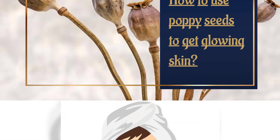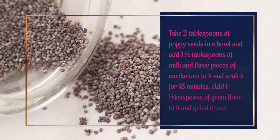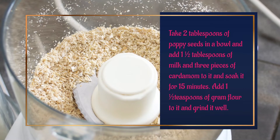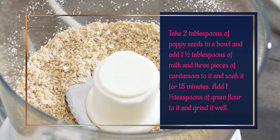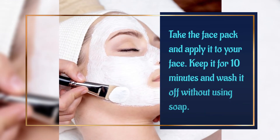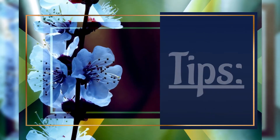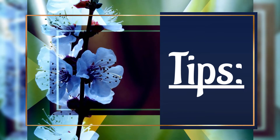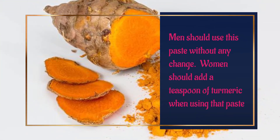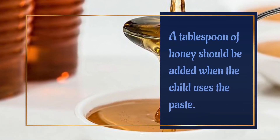How to use poppy seeds to get glowing skin? Poppy seeds face pack: Take 2 tablespoons of poppy seeds in a bowl and add 1½ tablespoons of milk and 3 pieces of cardamom to it and soak for 15 minutes. Add ½ teaspoon of gram flour and grind it well. Apply the face pack to your face, keep it for 10 minutes, and wash it off without using soap. Men should use this paste without any change. Women should add a teaspoon of turmeric. A tablespoon of honey should be added when a child uses the paste.